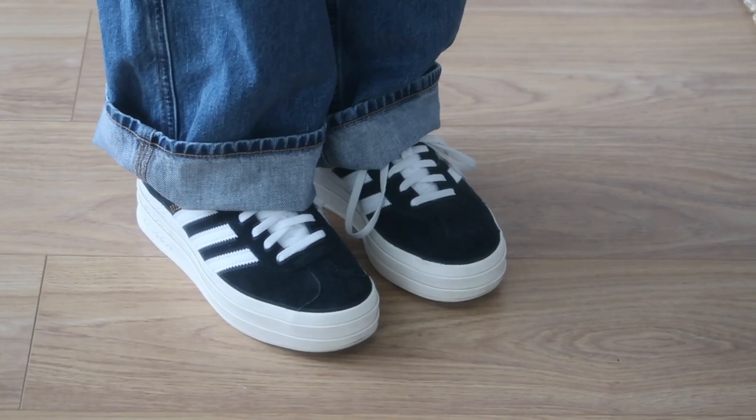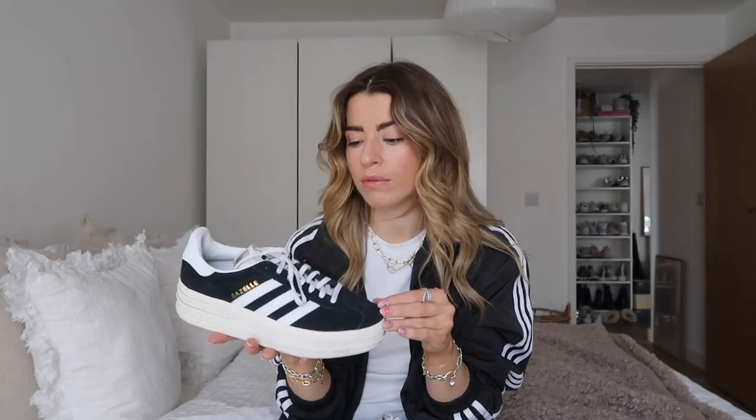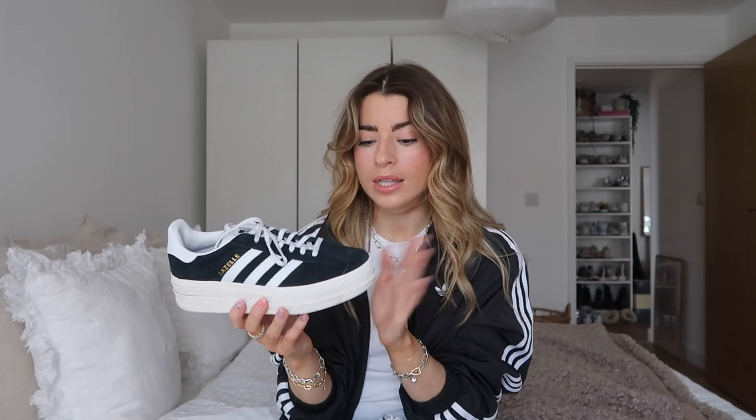Another pair I have are these Gazelles, but these are a platform version in plain black. I think a plain black pair is definitely worth buying because they are neutral and go with everything — classic Adidas in terms of colorway. The material is suede, which I love. I think suede adds a more fashionable texture — less sporty, more fashion-forward. Sometimes with trainers you can buy a pair and they feel a bit too sporty, whereas these feel more fun. The platform is great if you're short or like to add a bit of height.